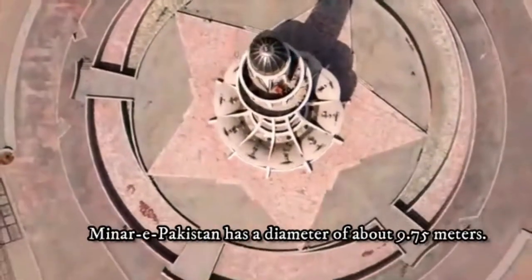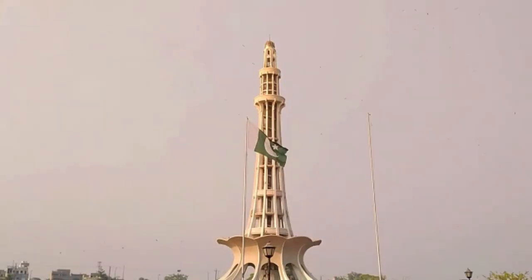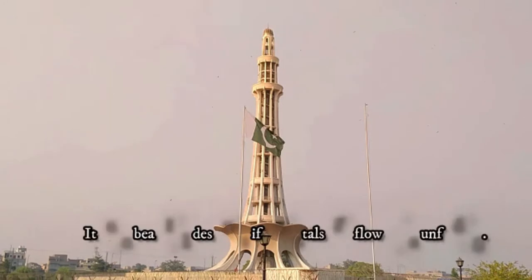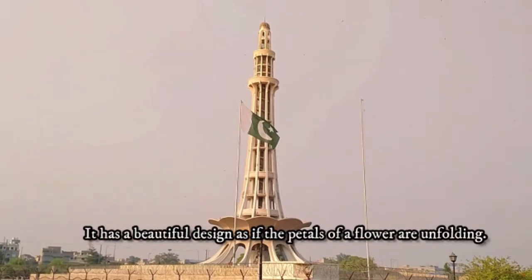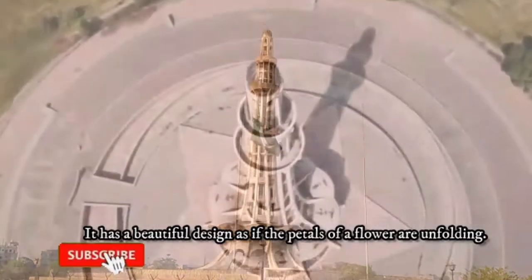The diameter of the tower is about 9.75 meters. The design is such that it looks like a flower — very beautiful.